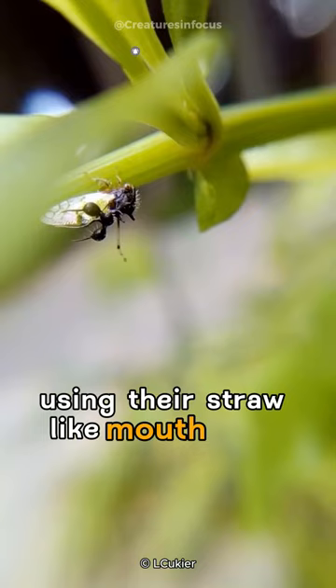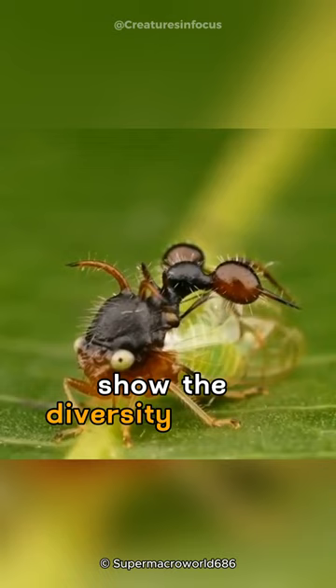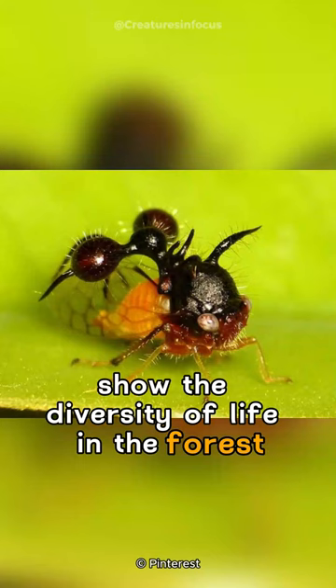Despite their small size, they play a role in the ecosystem by helping plants grow. These interesting insects show the diversity of life in the forest, where each creature, no matter how small, contributes to the balance of nature.